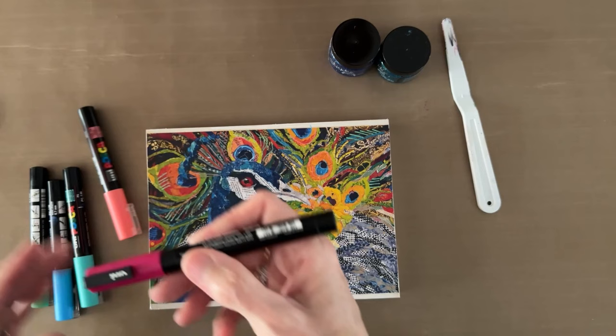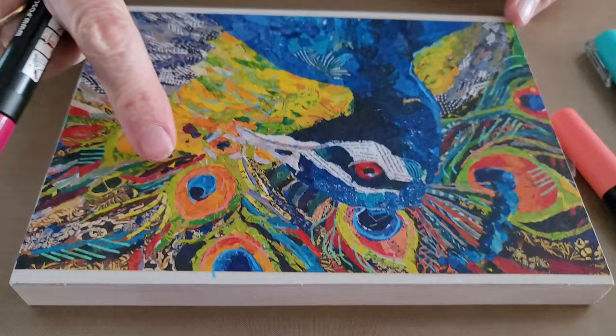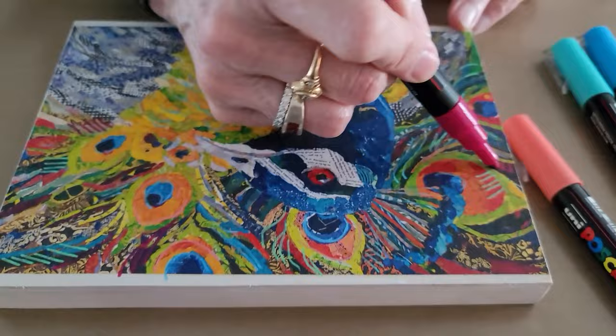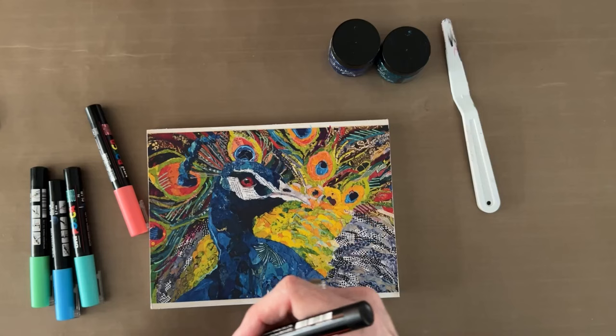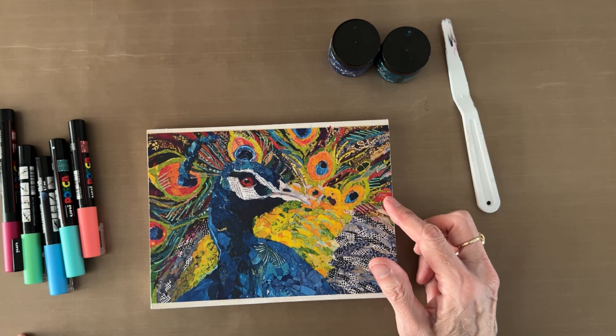I also like this fuchsia because I have red in here — which you know doesn't occur in a peacock, but I just love it — so I definitely like bringing a little more red in there with the fuchsia pen, picking up the red I already painted in there. Okay, don't get carried away Elizabeth!